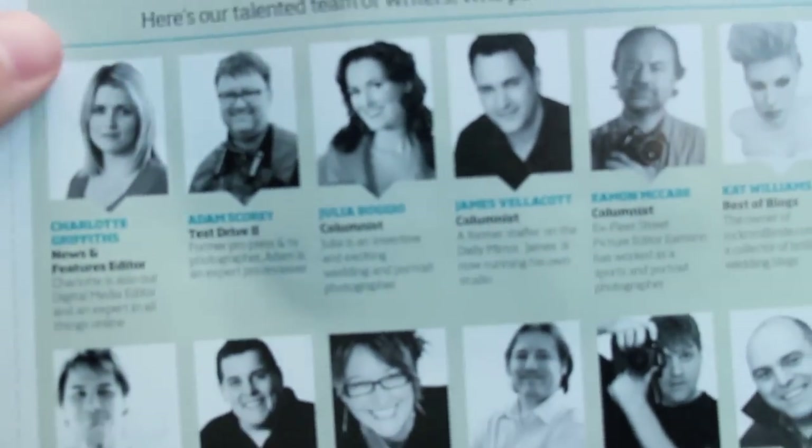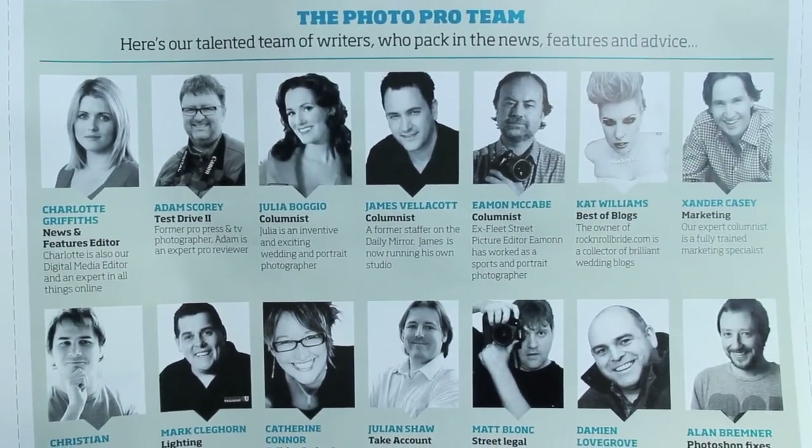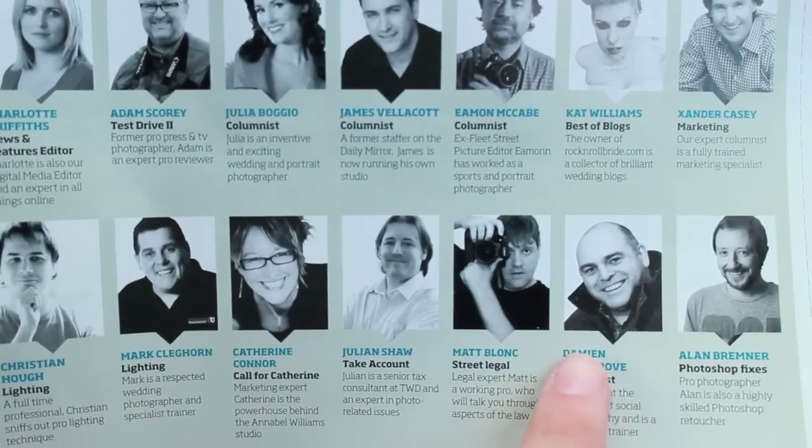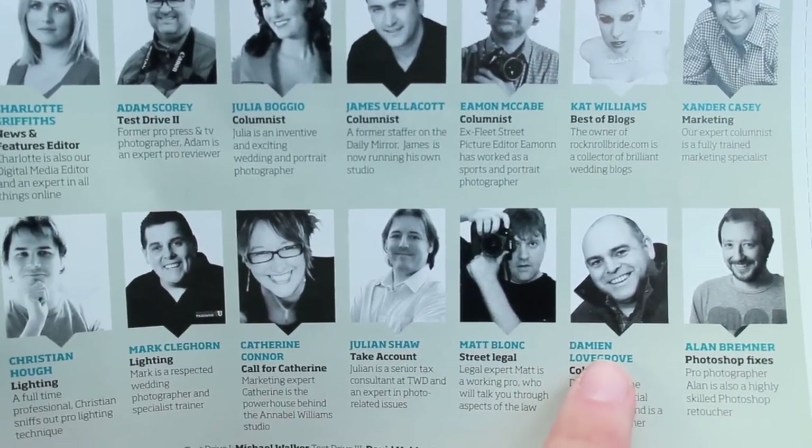Here is the selection of the Pro team — you've got all the people and all the contributors to it. Damien Lovegrove, this guy here, I think his work is really good. I'll show you that in a second.